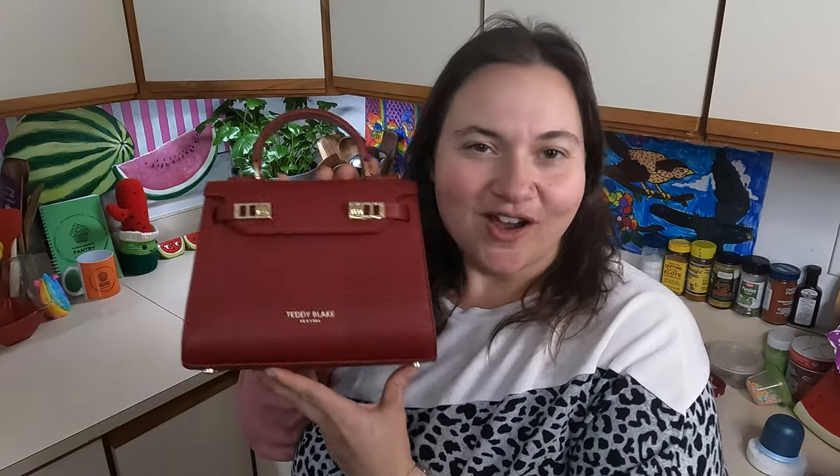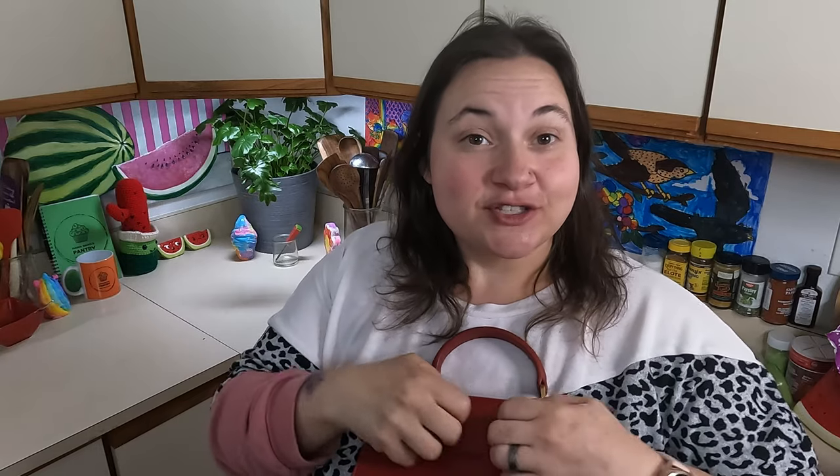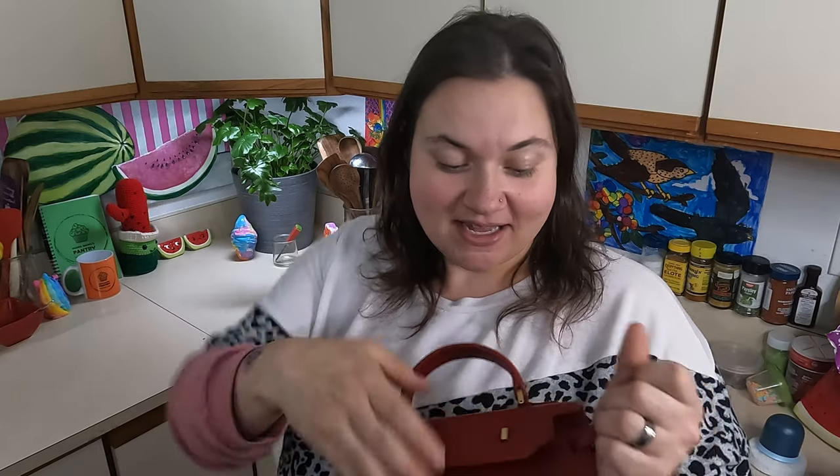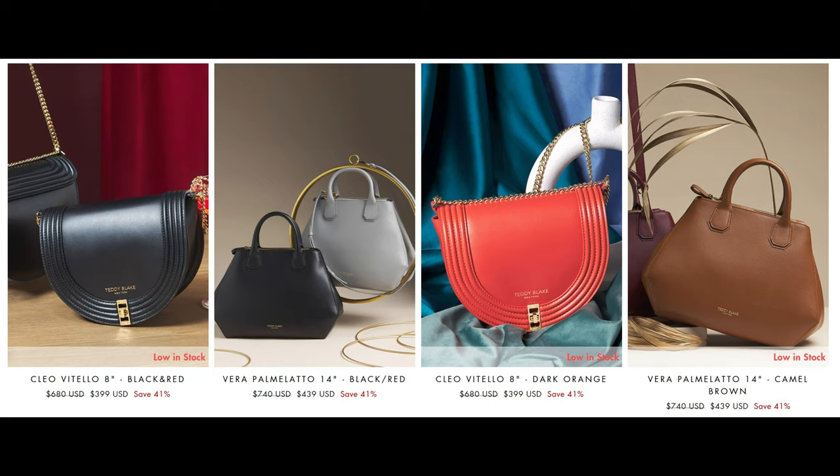I'm not a girl who is one to have fancy things, that's for sure, but what girl wouldn't like to have a nice luxury leather bag? I like that it has the different locks here so you can expand it if you would like — opens up this pocket in here.